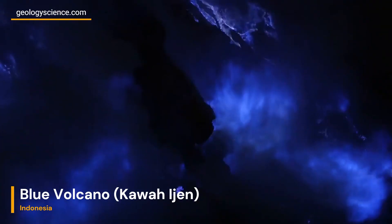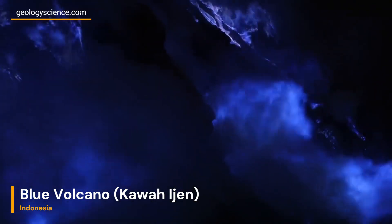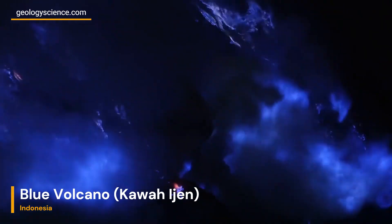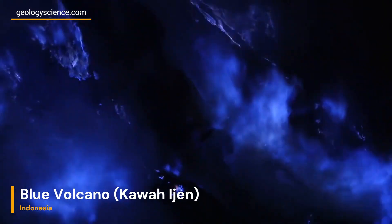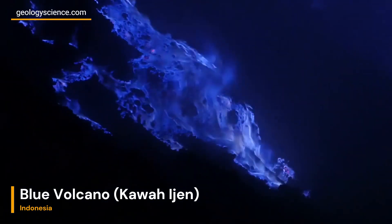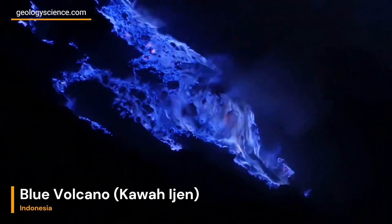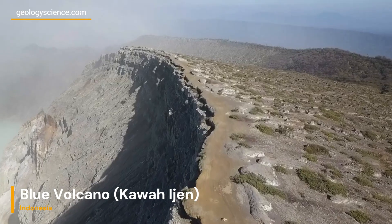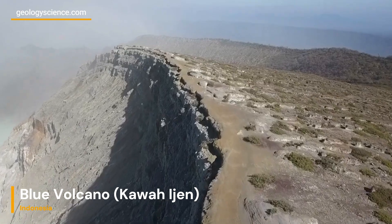Welcome back. In today's episode, we're embarking on an exciting journey to explore the geological wonders of the Blue Volcano, better known as Kawa Ijen. Situated in Indonesia's captivating landscape, Kawa Ijen offers a mesmerizing blend of natural phenomena that will leave you in awe. So, let's delve into the depths of this volcanic wonder and uncover its geological secrets.